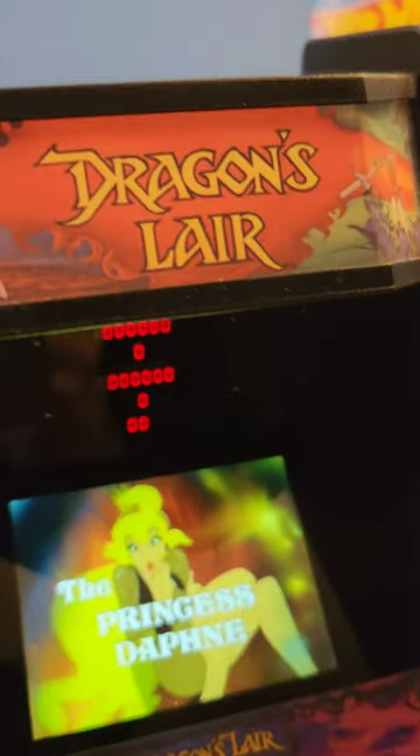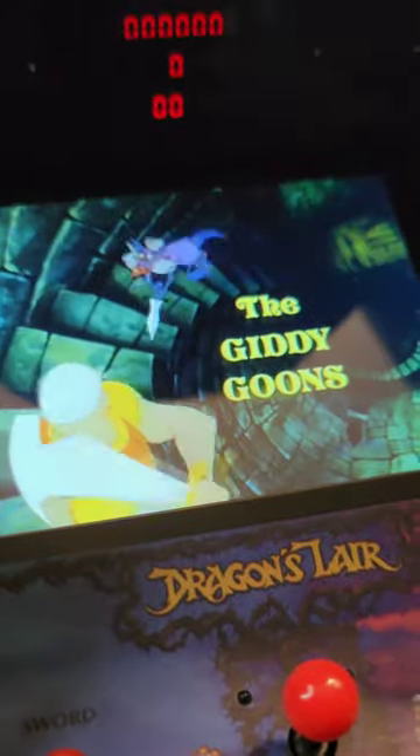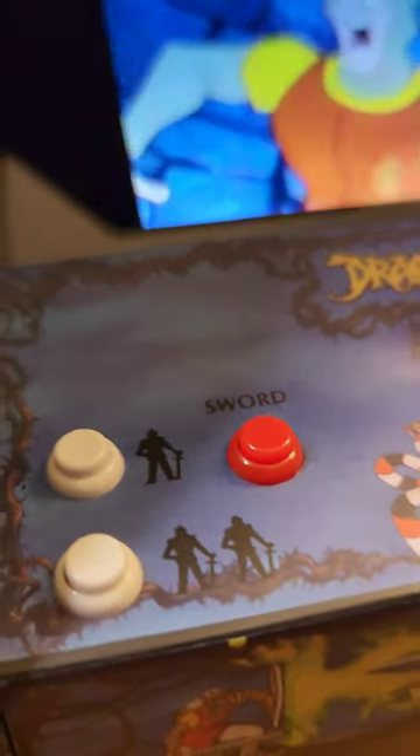From the light-up marquee to the scoreboard, just like in the arcade, the incredible picture quality — 1983 all over again — to the mini joystick and mini buttons, in 1/6 scale.